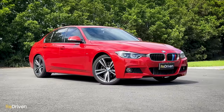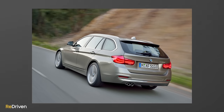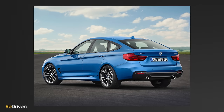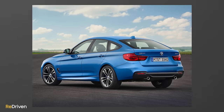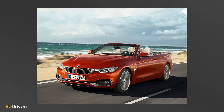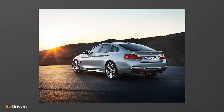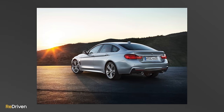First up, you have three body types: the F30 sedan, the F31 wagon — or touring as BMW calls it — and the F34 horribly grotesque liftback mistake thing, or Gran Turismo. This was also the first generation that saw the coupe and convertible body style separate from the three series moniker to become the four series, even though loads of what we're about to talk about will relate to the four series too.